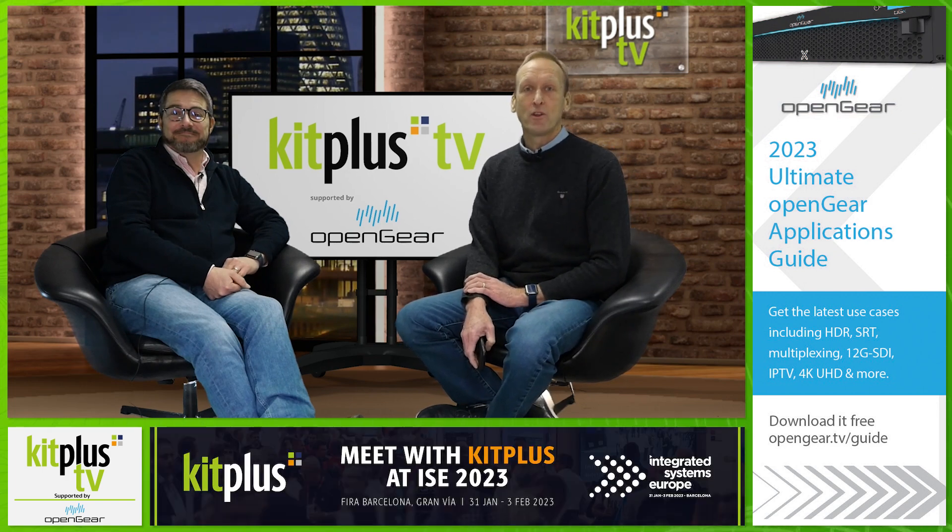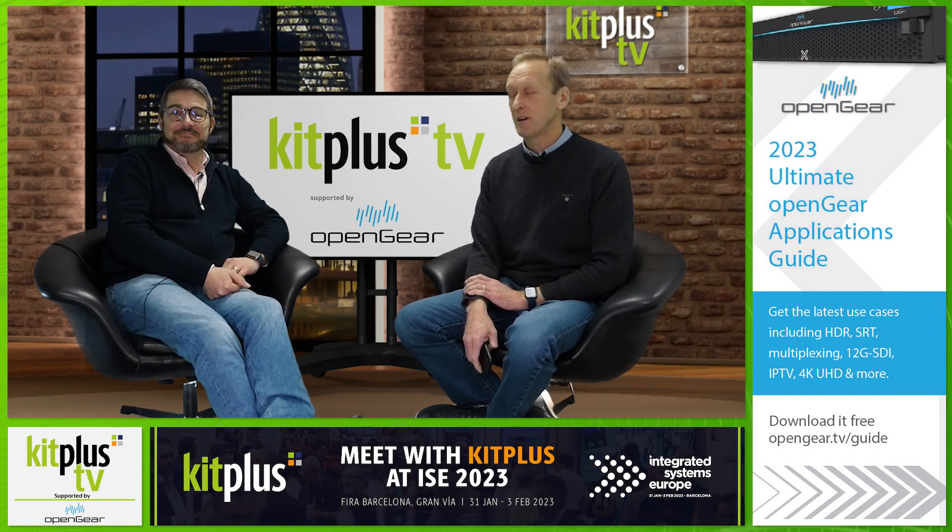Thanks to OpenGear for their support of the Kit Plus News, and thank you for watching. We will see you next time, or maybe in Barcelona.